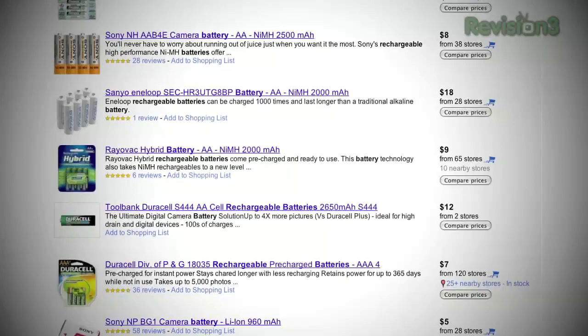Rechargeable batteries — should you still have devices that take AA and AAAs, get rechargeable batteries for them. Basically, you buy somebody a toy, get them rechargeable batteries. Big box hardware stores like Lowe's and Home Depot usually have really good prices on them.